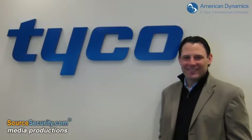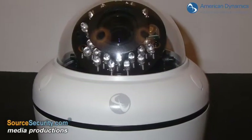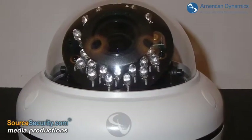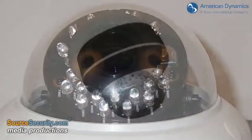Senior Product Manager for IP cameras, Steve Carney, says the superior resolution, heater ring, built-in mounting options, and exceptional low-light performance makes this series of IP cameras unique to the market.